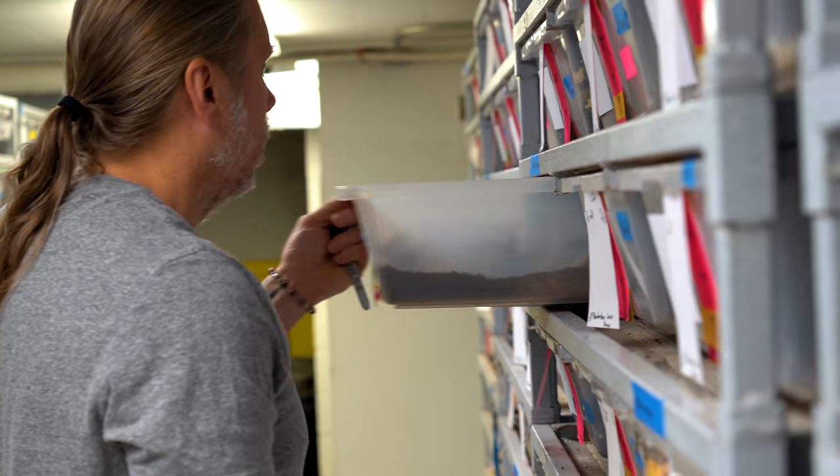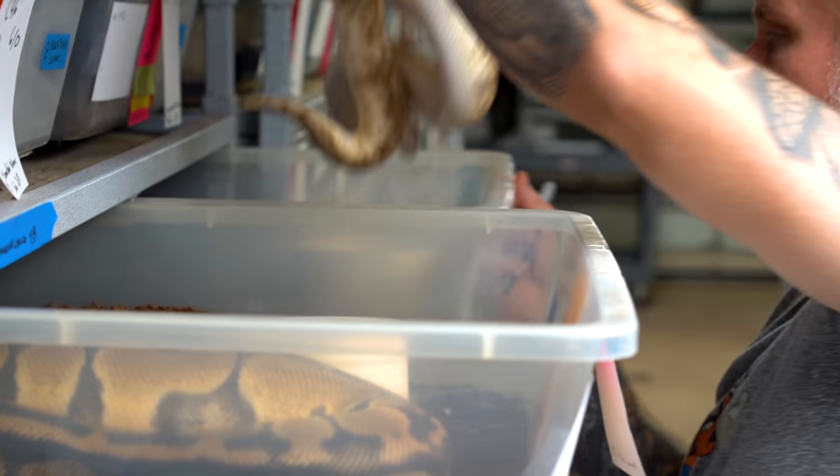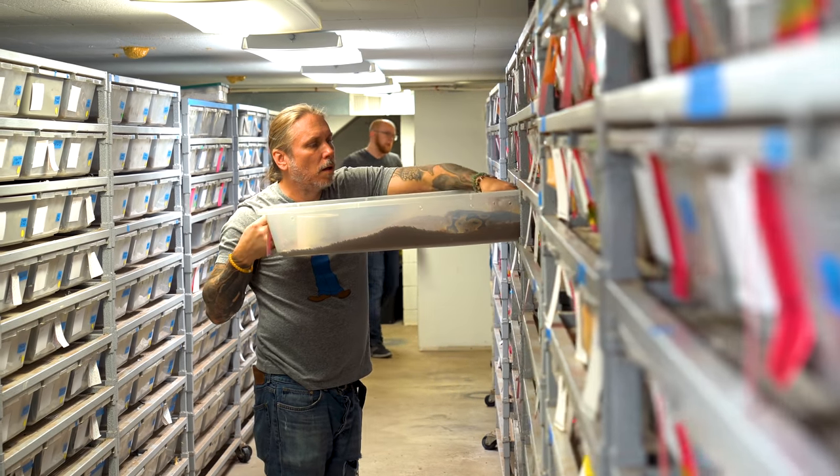Day two of ball python breeding. We have to get all the males and females switched up today and see what else is breeding. It's always exciting. We had a ton of males breeding yesterday — probably the best first day of breeding I can ever remember. Now that we have all the ball pythons together, we have to get the childrens, the stimpsons, the spotteds, and savus breeding too. We want to get all of the pythons breeding and all the boas that do breed.